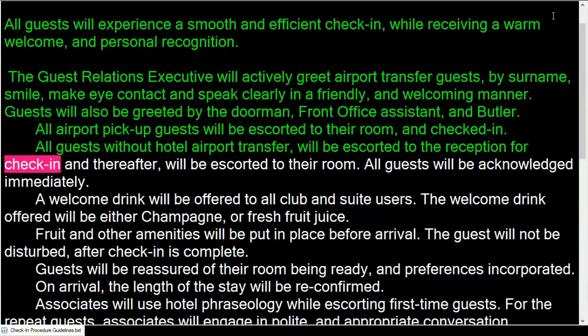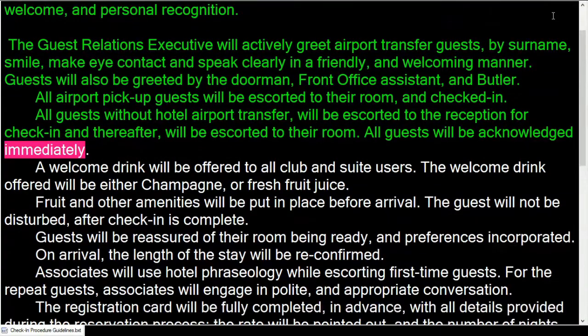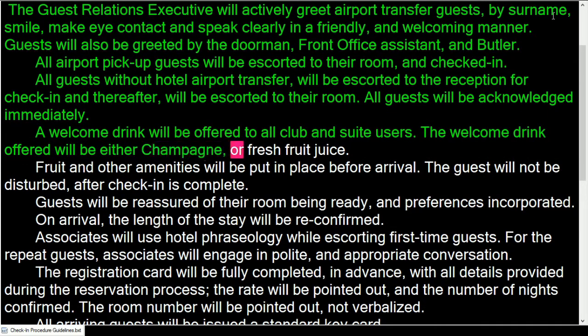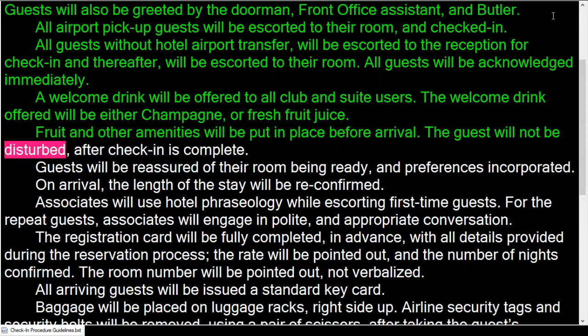All guests without a hotel airport transfer will be escorted to the reception for check-in and thereafter escorted to their room. All guests will be acknowledged immediately. A welcome drink will be offered to all club and suite guests — either champagne or fresh fruit juice. Fruit and other amenities will be put in place before arrival.